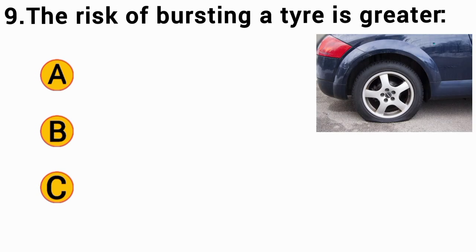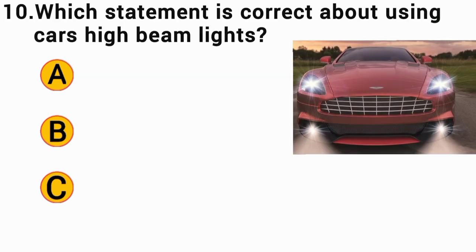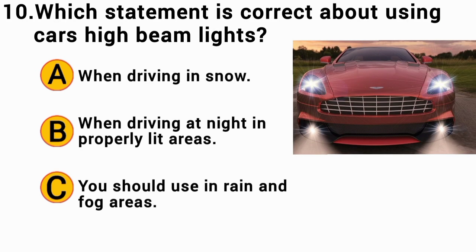The risk of bursting a tire is greater: The correct answer is A — if the tire is overinflated.